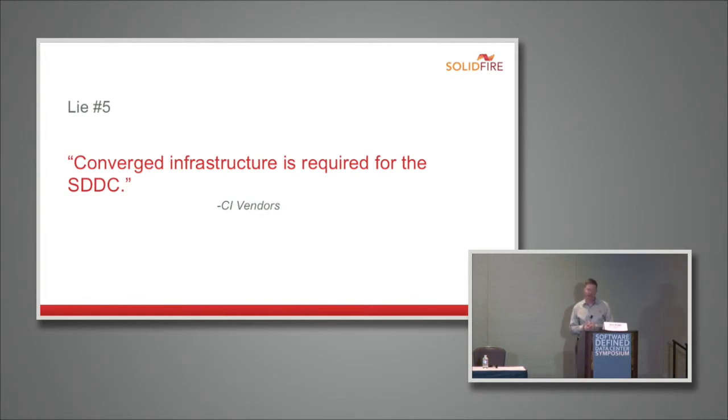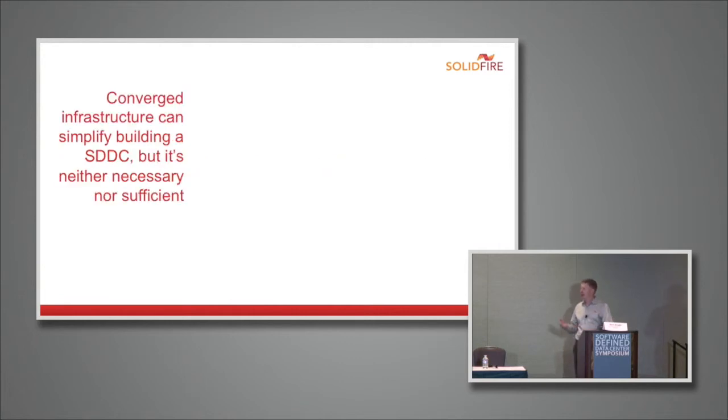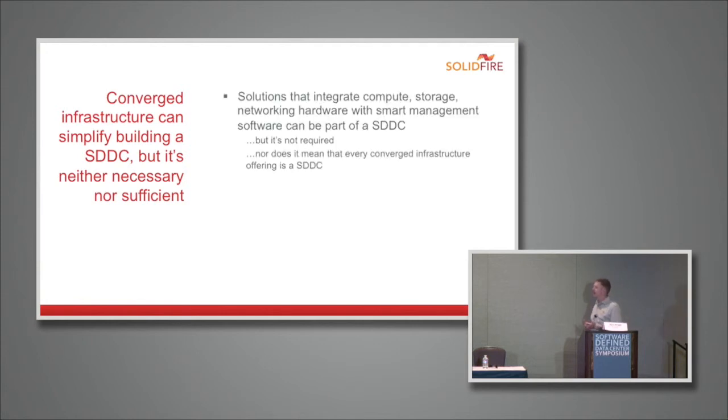Lie number five: converged infrastructure is required for the software-defined data center. I haven't heard this stated explicitly today, but I have heard these two things equated — that converged infrastructure and the software-defined data center are the same thing, and that we're moving to a world where compute, storage, and networking will all run in the same box. The reality is that converged infrastructure can simplify building an SDDC by packaging elements together and wrapping nice software around them, but it is not necessary — there are certainly other ways to do it — nor is it sufficient. Just because you have compute, networking, and storage in a box does not mean you have a software-defined data center.